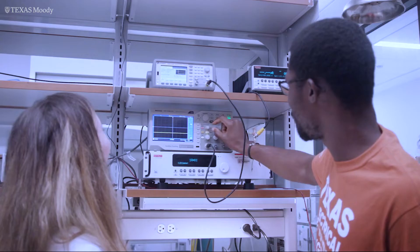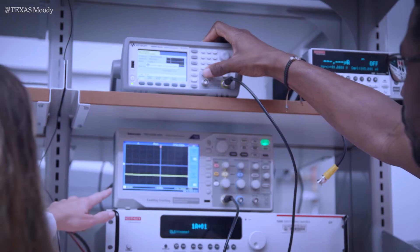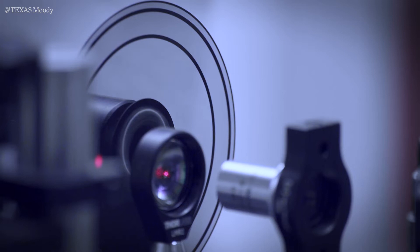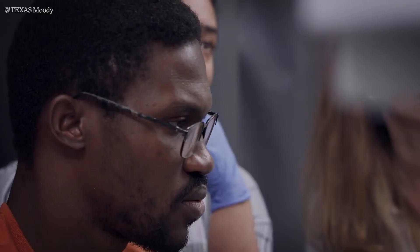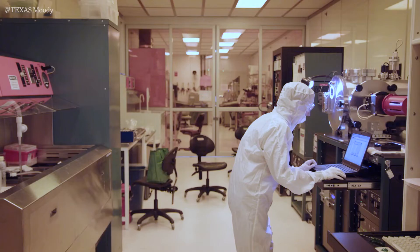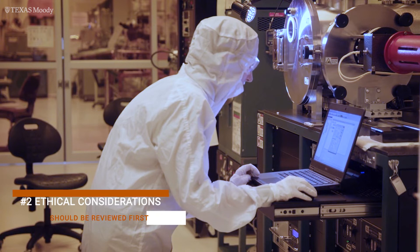The facility is one of 16 sites funded by the National Science Foundation to provide academic, private, and government researchers with instrumentation and expertise related to nanoscale engineering, science, and technology. Hundreds of researchers visit that facility each year, and part of the obligation they have before they can use the instruments is to undergo some training.